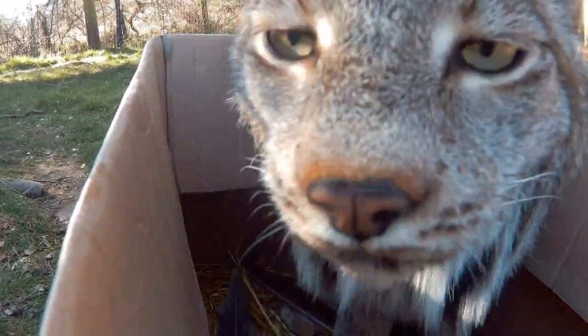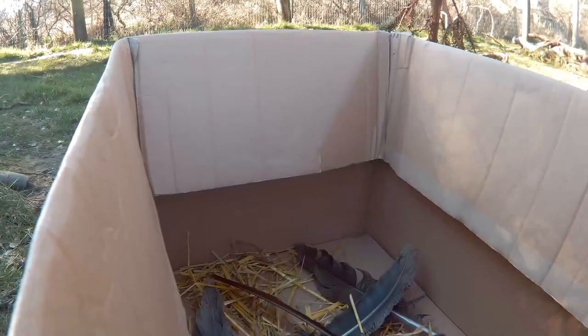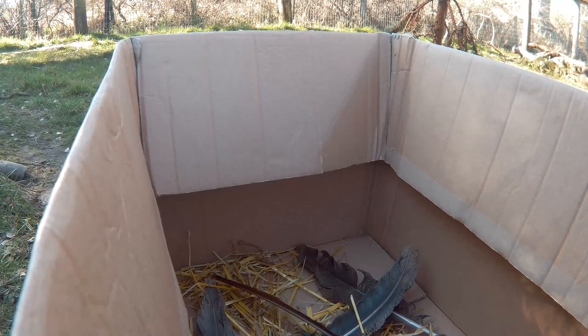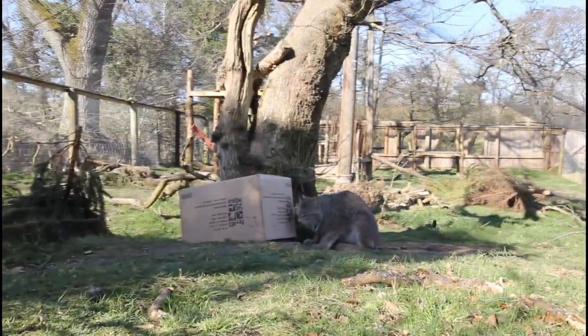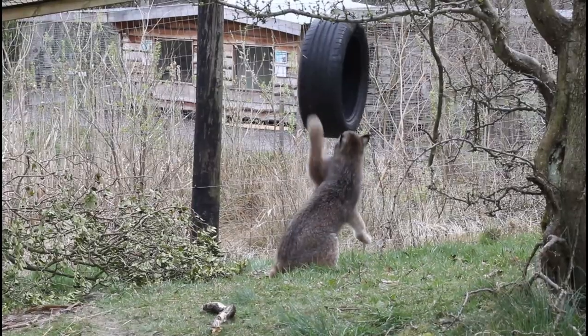And then we also use sensory enrichment — so that's smells. We'll put smells around the enclosure, things like perfume, different herbs and spices. We can even get lemons and limes and things like that and just rub them around on the branches. It just keeps them really busy and this is just another form of enrichment we can use to basically keep them happy and keep them busy.